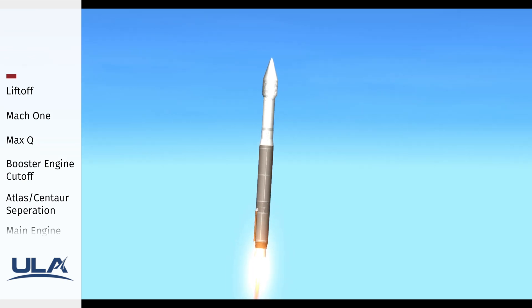Coming up on a minute into flight, the vehicle is ending its roll maneuver, and vehicle body rates are looking good.